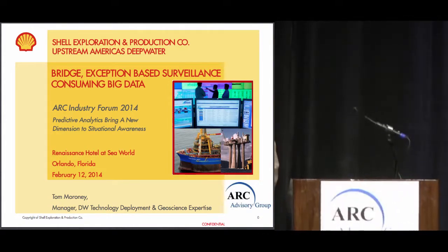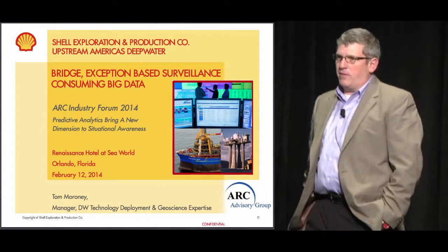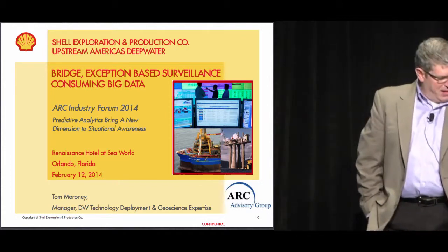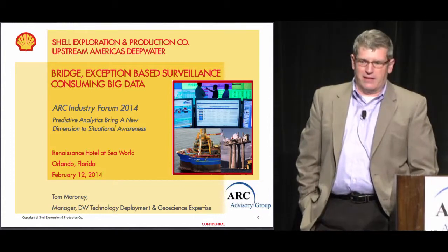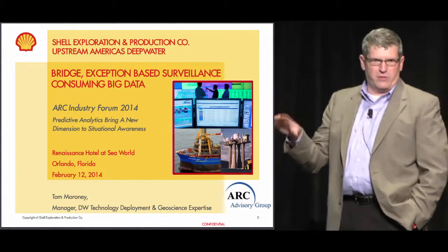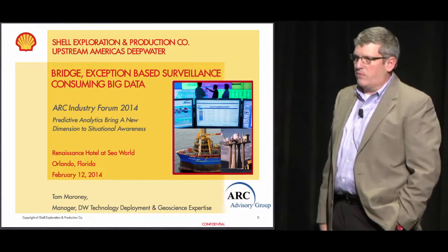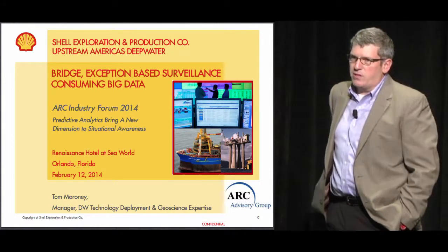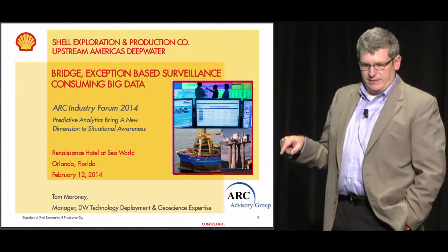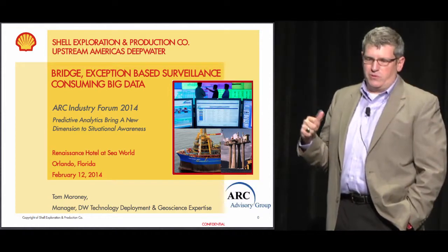Over the next 20 to 30 minutes, I want to take you on our journey that's been going on for about the last five to seven years inside of our deepwater business — how we're using analytics to transform how we conduct engineering and operational surveillance to ensure that these massive integrated production systems in the Gulf of Mexico and down in Brazil are optimized at any one moment in time, and that we're always safely producing hydrocarbons to consumers.